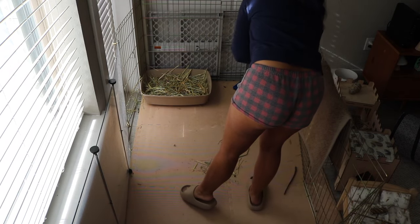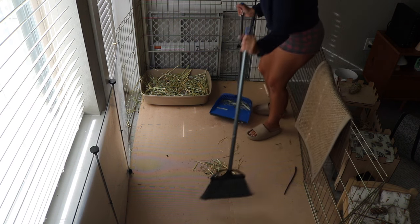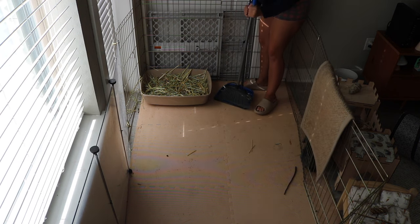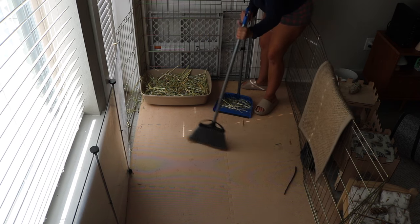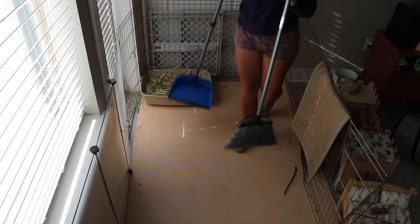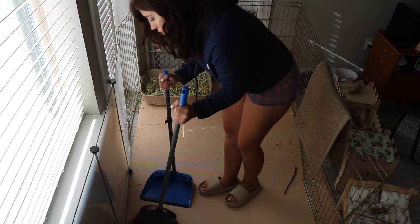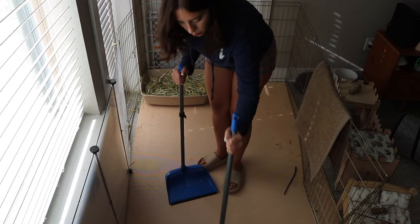I'll normally sweep any leftover hay and poops into the clean litter box — that way there's still some of their scent in there, and any hay on the ground is most likely clean anyway so we don't want to waste it. Sweeping excess back into the clean litter box can also help with litter training, especially for baby bunnies, helping them associate the litter box with their poops.